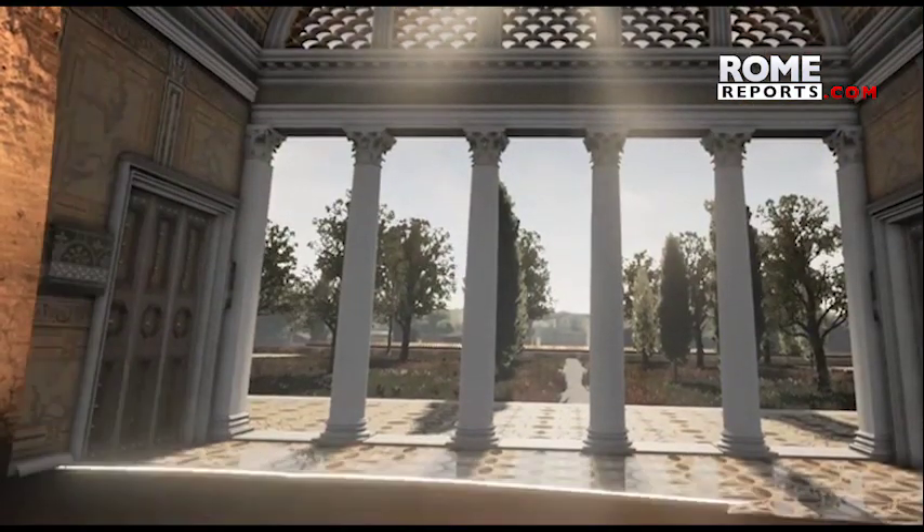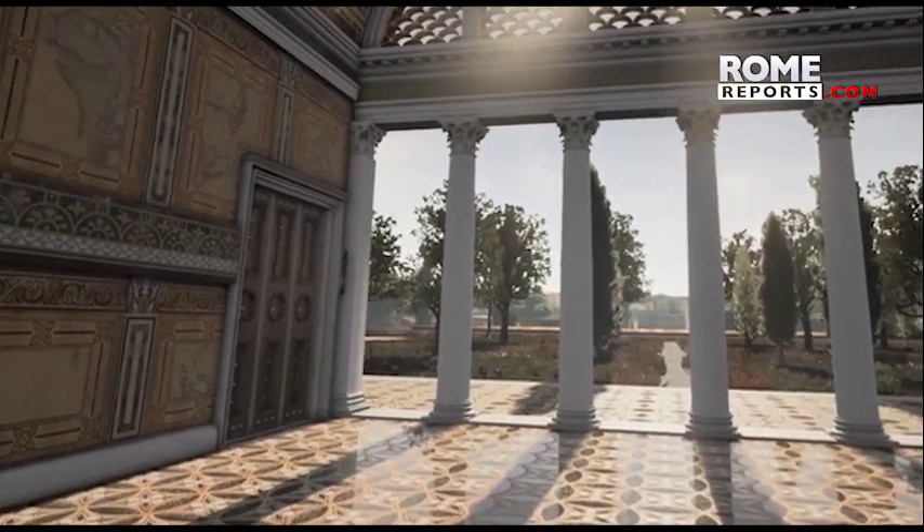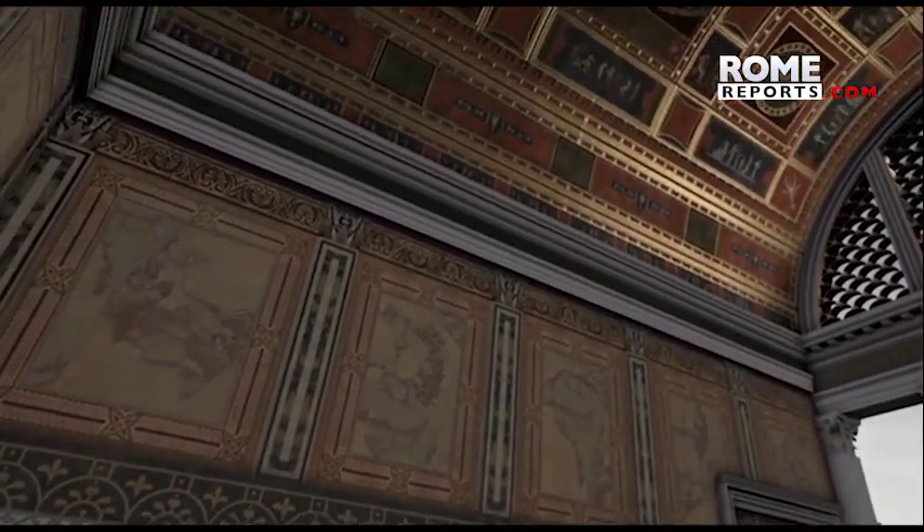This is what it looked like in the first century AD. The problem is that after Nero's death, his successors performed the so-called Damnatio Memoriae, or annihilation of his memory. The emperors after him wanted to destroy everything Nero had built. That's why they built the Colosseum on the Stagnum Neronis, a large lake that sources say was the center of the palace.